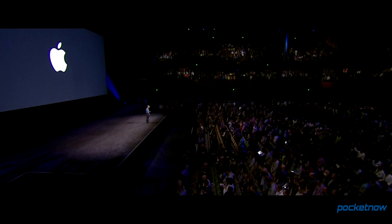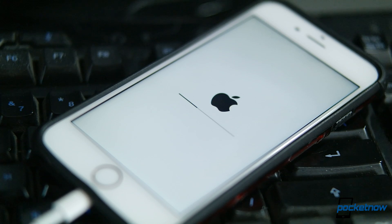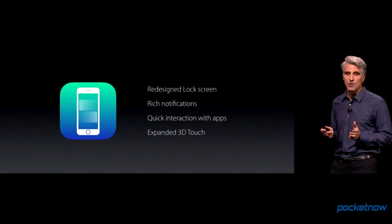For the first day of WWDC 2016, Apple took the wraps off of a new version of iOS. Now that we've got this beta preview loaded on a phone, let's take a quick tour of what's new in iOS 10.